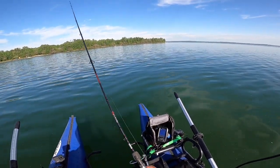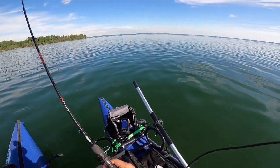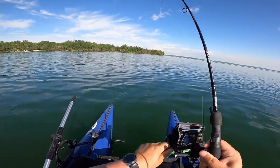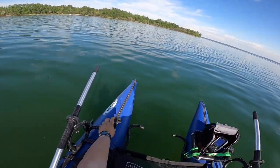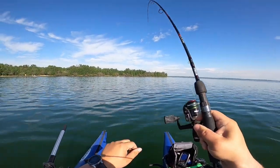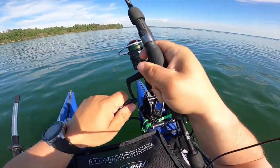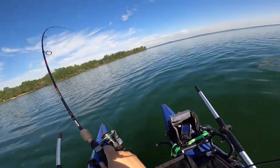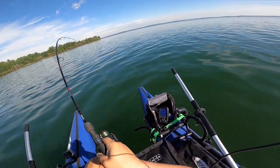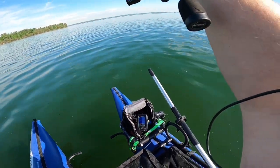I just had another hit just like that — fish on, just like that guys. Another fish — oh, he's got some shoulders to it.